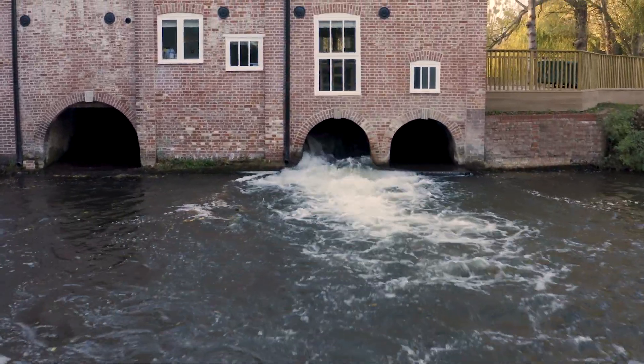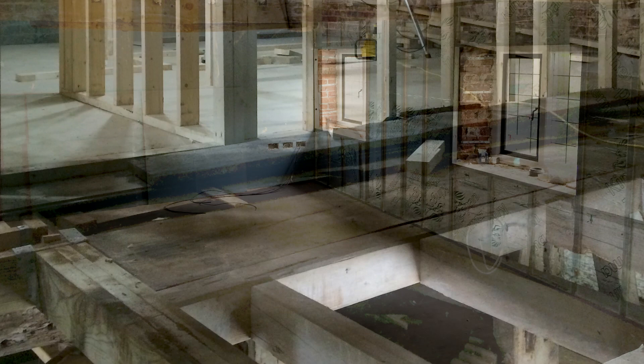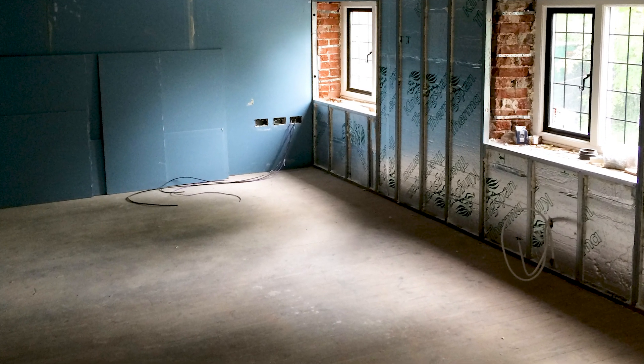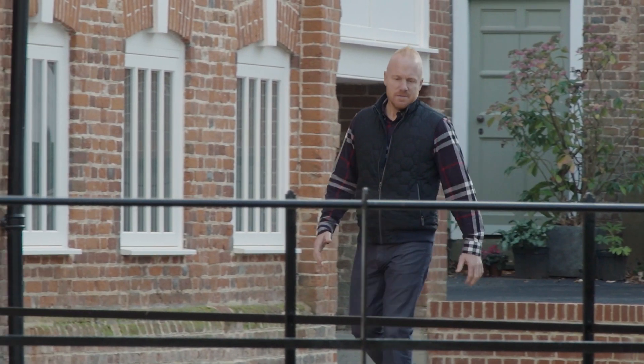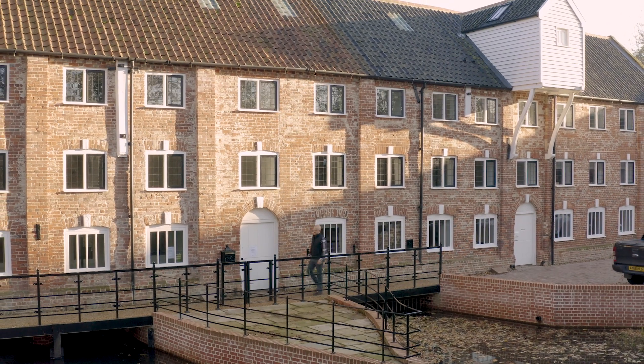We completed the structural work ourselves, then worked within the building putting all new floor structures in. We put a reinforced floor structure on the ground floor with underfloor heating, damp proof membranes, and insulation. Once the shells were structurally sound and split up into three individual properties, we could then start working on them individually.